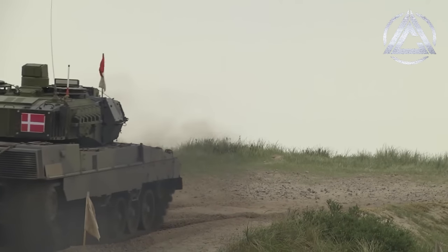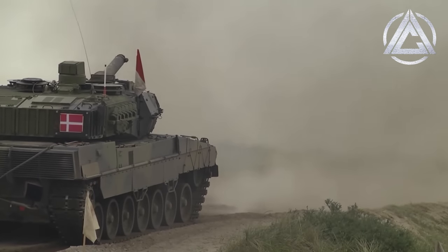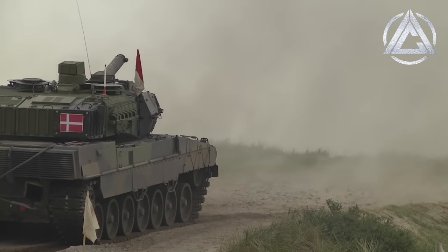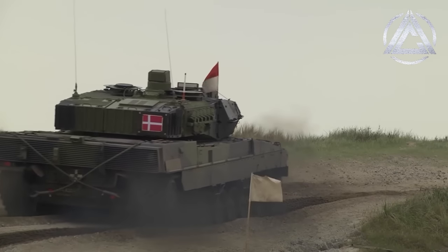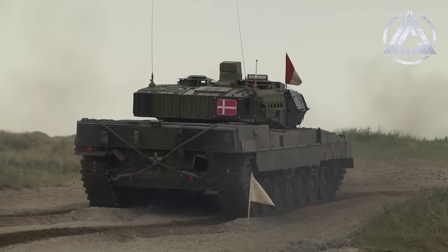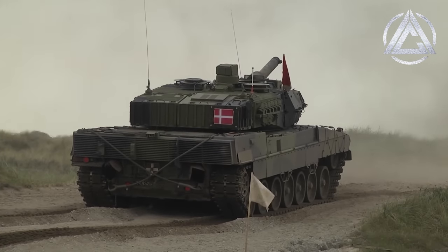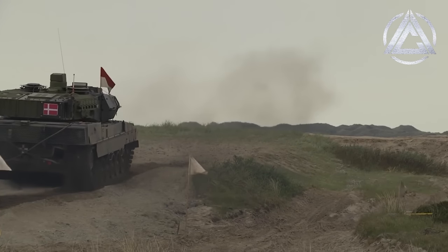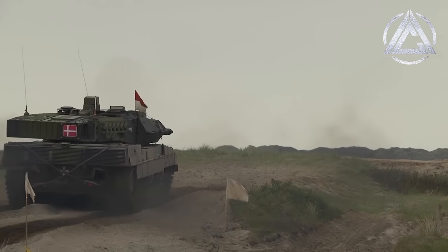For the moment, the potential muzzle velocity of 130mm APFSDS projectiles is unknown — Rheinmetall are obviously keeping that information pretty locked up. But according to European Defence Review, it could be some 15% greater than the roughly 1700 metres per second of the 120mm L55, which equates to roughly 2km per second — pretty much hitting the limits for what conventional cannons can physically achieve.